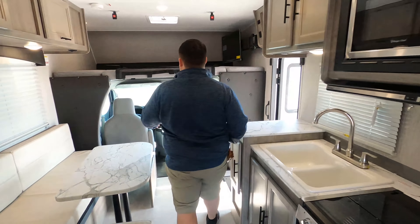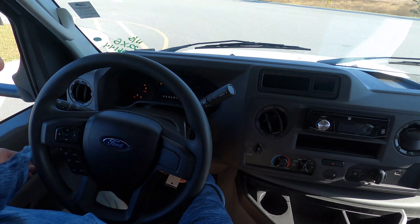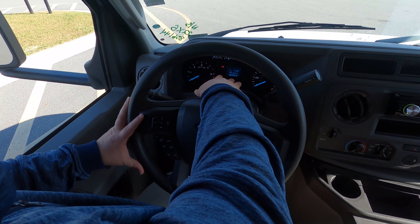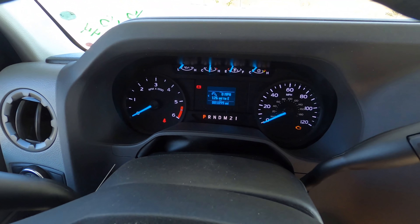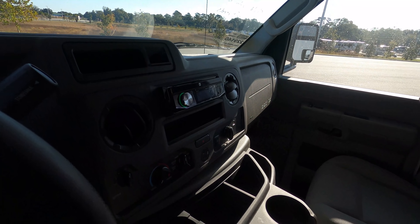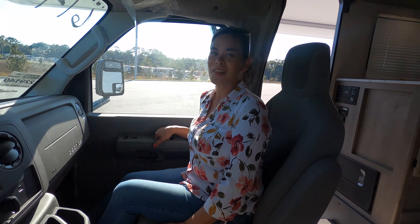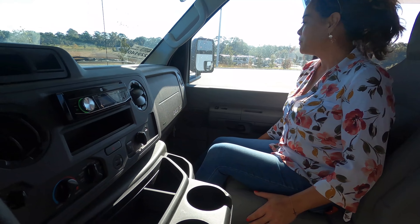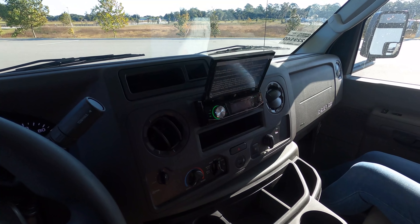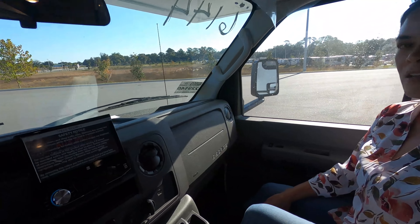Let's continue on to the cab. This is the E350 chassis — the new one. You can tell with the steering wheel; you've got digital readouts to let you know how fast you're going and how many miles to empty, plus power windows. How does the co-captain seat feel? It feels very nice. Even though it's small, it really doesn't feel small — it still feels really spacious.